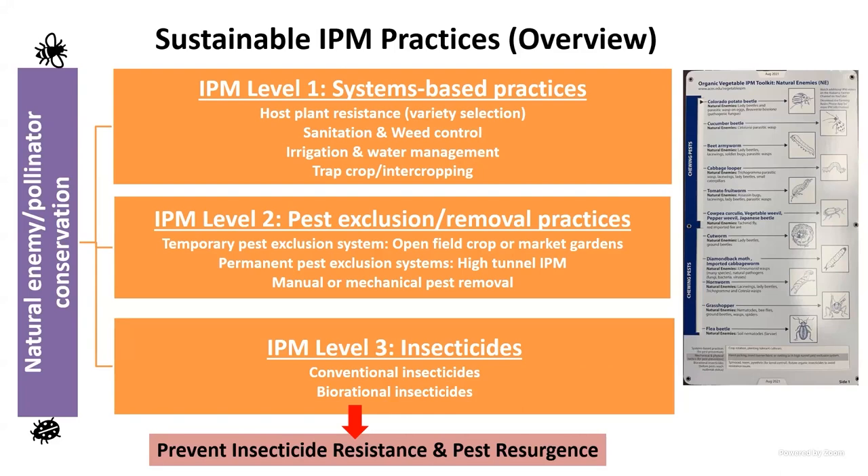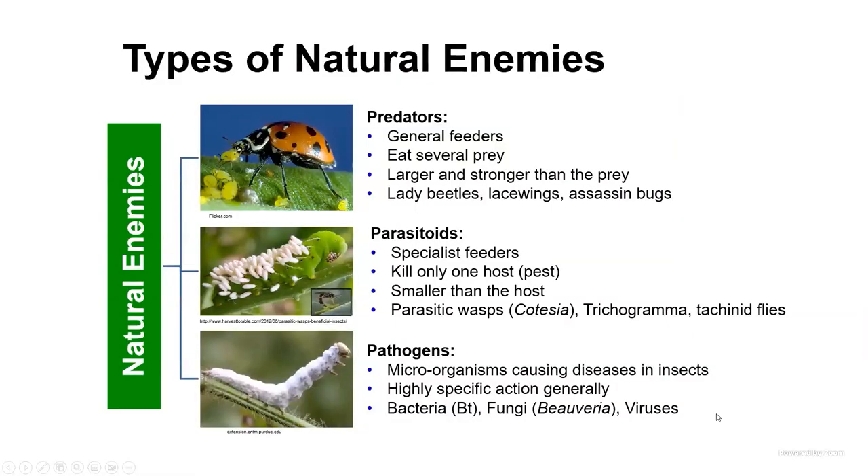Some ways to conserve natural enemies are to provide habitats, keep wildflowers, and use cover crop mixtures that help beneficial insects. Reduce your pesticide use — don't spray unnecessarily, as overuse of chemicals or even organic products causes pesticide resistance. Target your spray applications to where it's needed. Beneficial insects can be lost very quickly from unnecessary pesticide use.